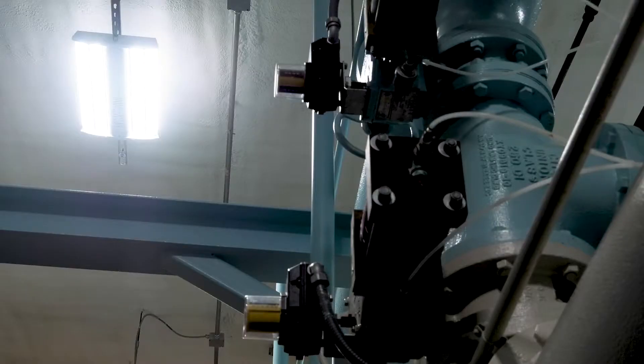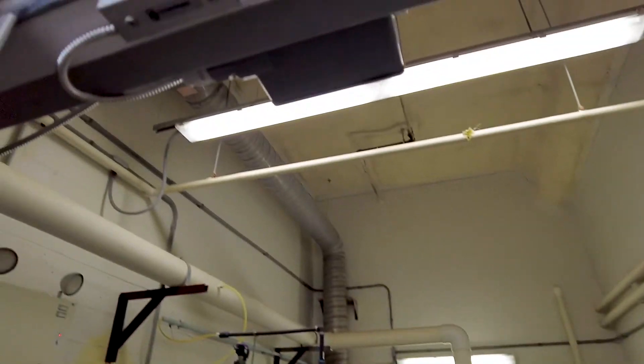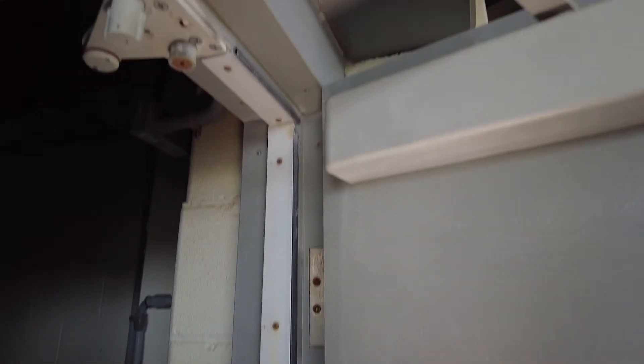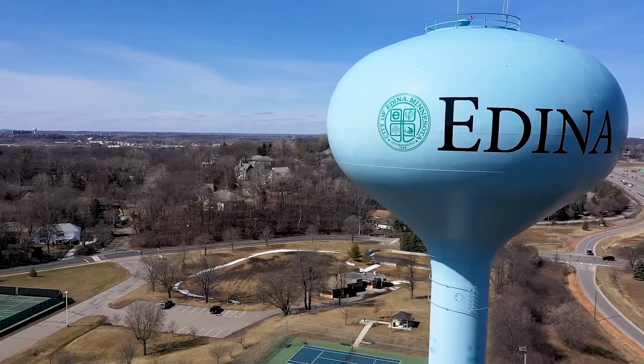The full list of upgrades at this one facility is long: occupancy sensors so everything will shut down, gas to electric water heaters, a couple new fixtures, and weather stripping around doors was inspected and replaced if necessary.